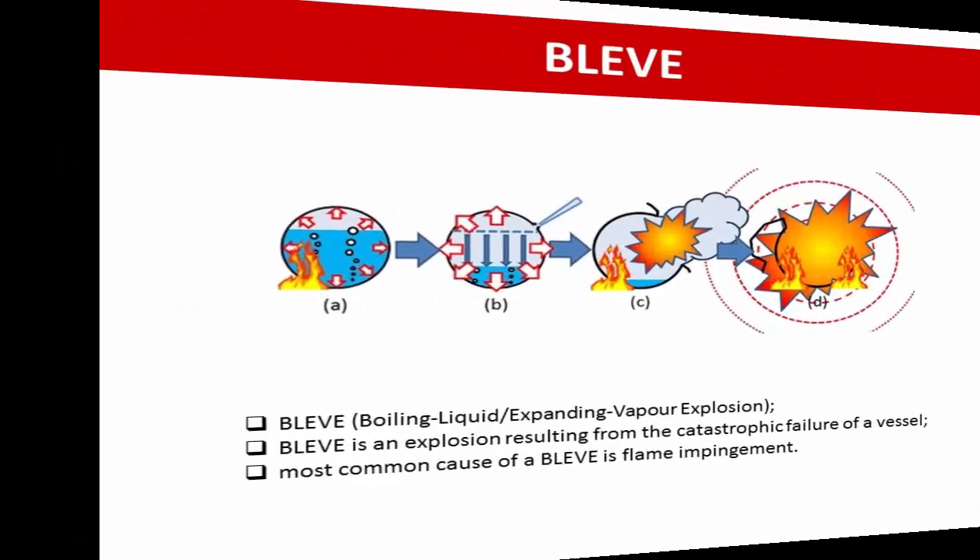The last hazard is BLEVE. A BLEVE, or boiling liquid expanding vapor explosion, is an explosion resulting from the catastrophic failure of a pressurized vessel containing liquid significantly above its boiling point at normal atmospheric pressure. The most common cause of BLEVE is when a fire increases the internal tank pressure while flame impingement reduces the mechanical strength of the vessel, particularly at parts not cooled by internal liquid, resulting in the tank suddenly splitting and pieces of the vessel's shell being propelled as flying objects.